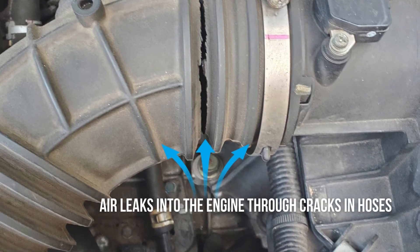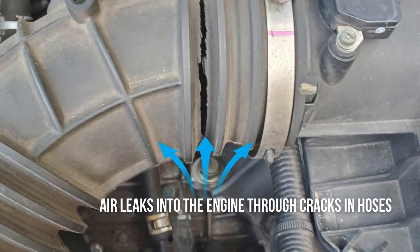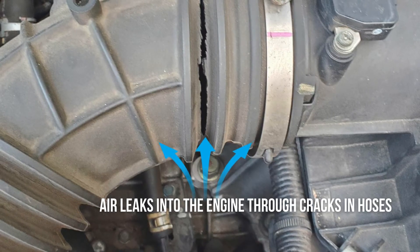Another cause of a flashing check engine light is vacuum leaks. Vacuum leaks after the mass airflow sensor skew the air-fuel mixture by introducing too much unmetered air, leading to engine misfire and a flashing check engine light.